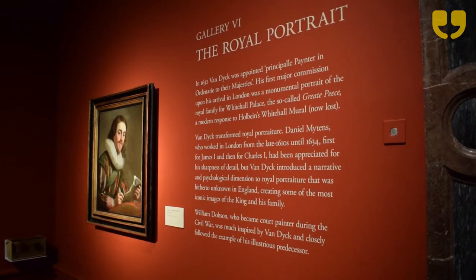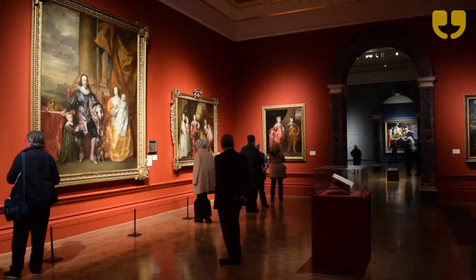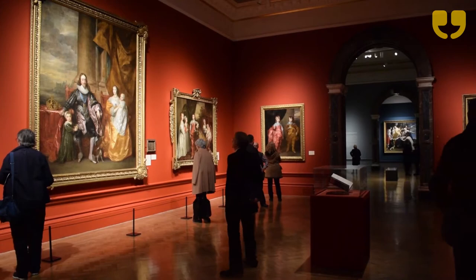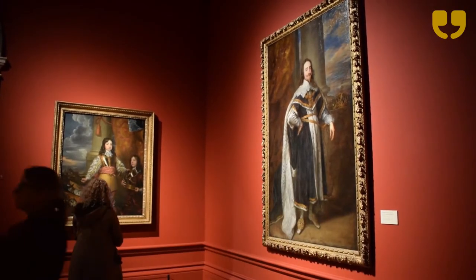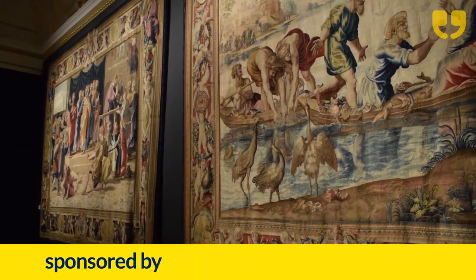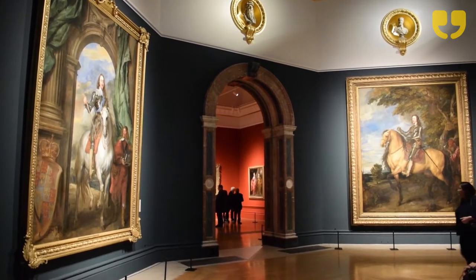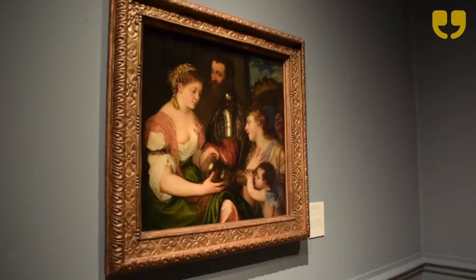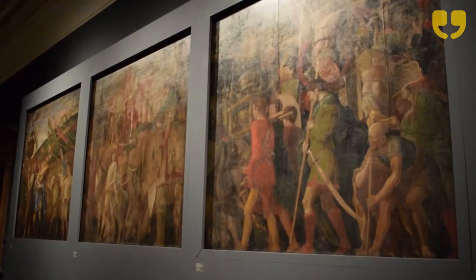Charles I: King and Collector reunites 140 of the most important works for the first time since the 17th century, providing an unprecedented opportunity to experience the collection that changed the appreciation of art in England. During his reign, King Charles I assembled one of Europe's most extraordinary art collections. By the time of his death it contained some 2,000 paintings and sculptures.